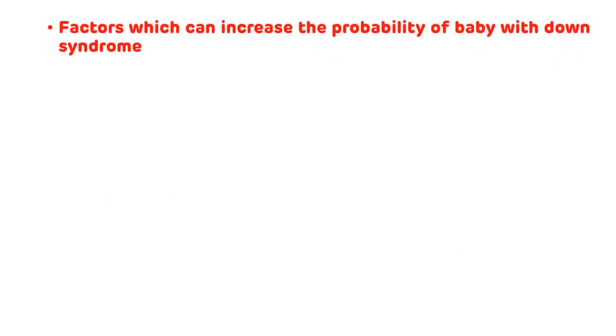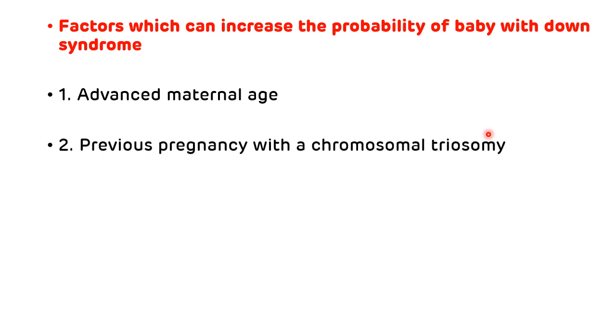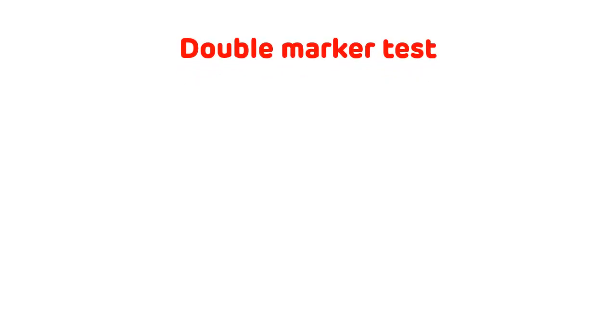Now, what are the various factors which can increase the probability of having a baby with Down syndrome? The first is advanced maternal age, which is more than 35 years. The second important factor is a previous pregnancy with chromosomal trisomy. The third important factor is a parent carrying a translocation in chromosome number 21.